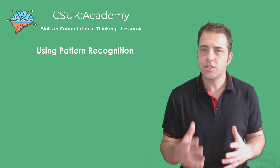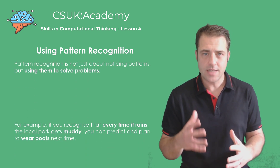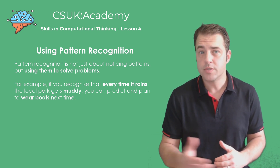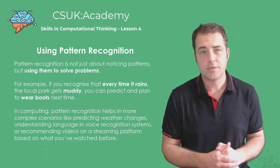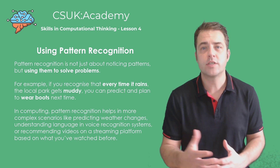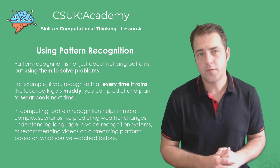Recognising patterns isn't just about noticing them, it's about using them to solve problems. For instance, if you realise that every time it rains the local park gets muddy, you can predict and plan to wear boots next time. In computing, pattern recognition helps in more complex scenarios like predicting weather changes, understanding language in voice recognition systems, or recommending videos on streaming platforms based on what you've watched before.